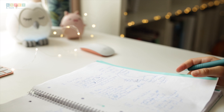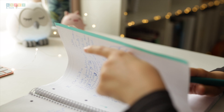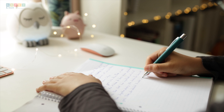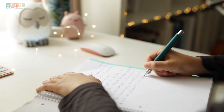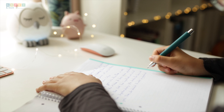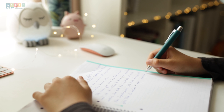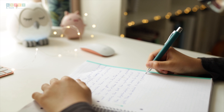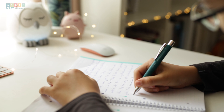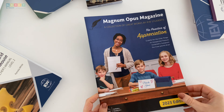Many of you will nod in approval because I know many of us have struggling writers. Mark used to break into tears at the mere mention of writing a paragraph. His compositions resembled a wild collage of scattered thoughts lacking structure and coherence. But thanks to the magic of Structure and Style for Students, he's now a composition conqueror in the making — at least from my perspective, he's taken a giant leap in two years. And it's not just Mark who's reaping the rewards.